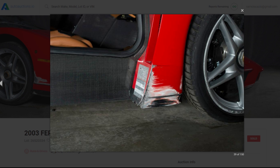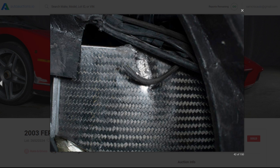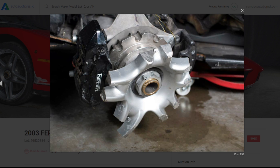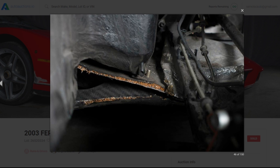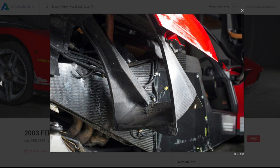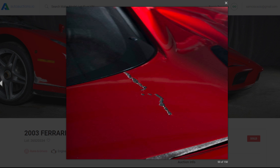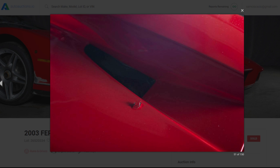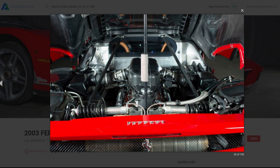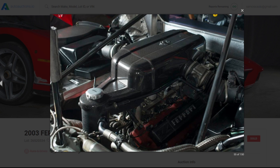It's impossible to include all 150 photos of the Ferrari Enzo in this video, but you can click the link in the description to view it on AutoAuctions.io, where you'll see all 150 photos and the full salvage auction details for the Enzo and all the other cars we checked out today. I really hope you enjoyed this video as much as I enjoyed making it. If you did, be sure to hit that like button — thanks so much for watching, and I'll catch you very soon.